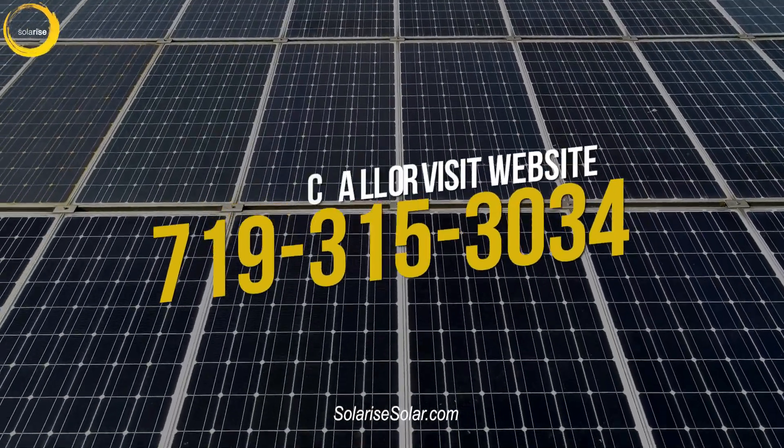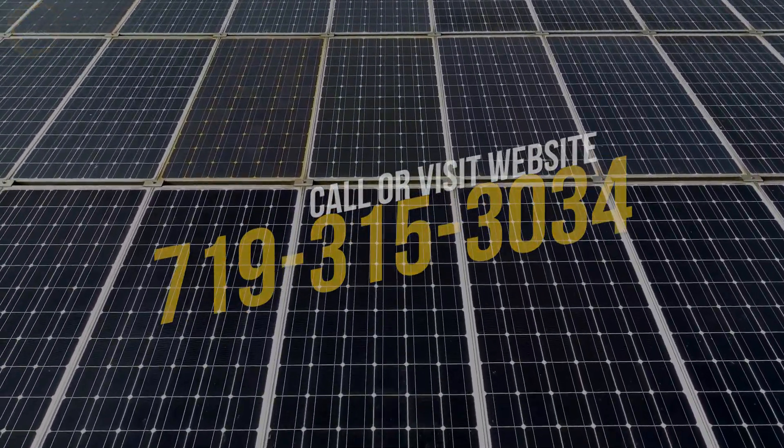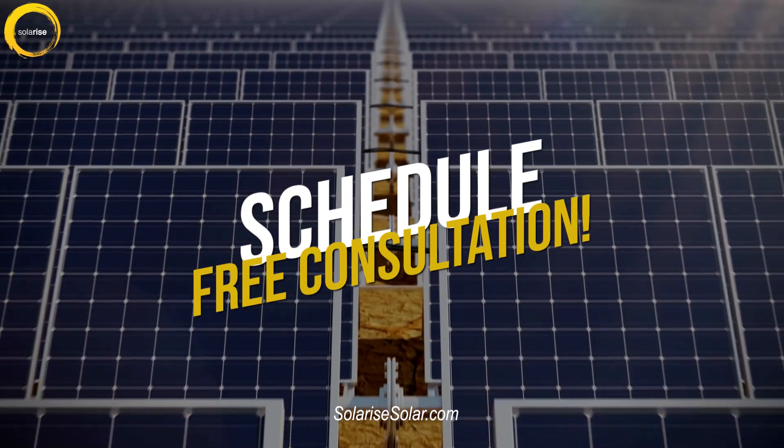Get in touch with us at 719-315-3034 or schedule your free solar consultation on our website today.